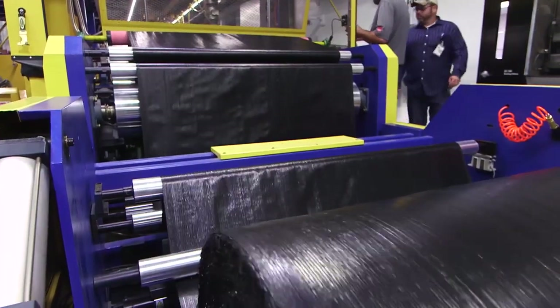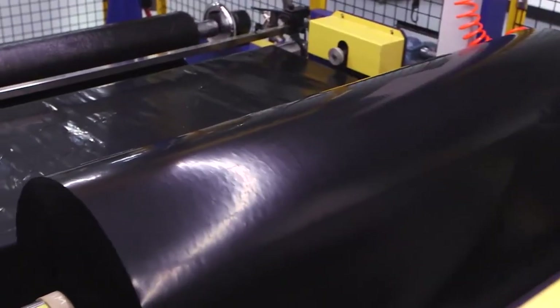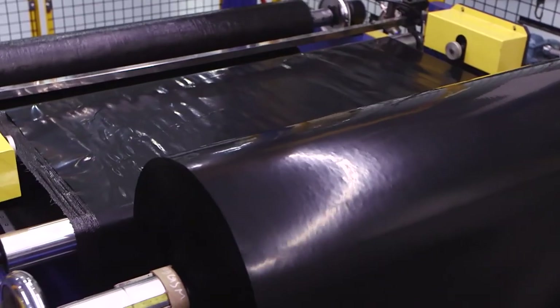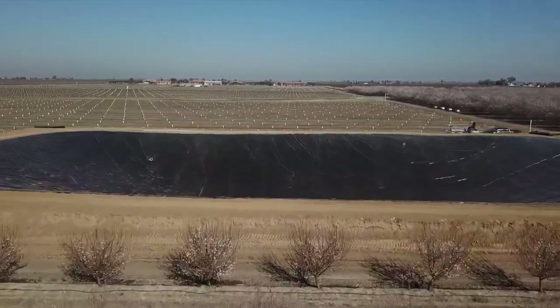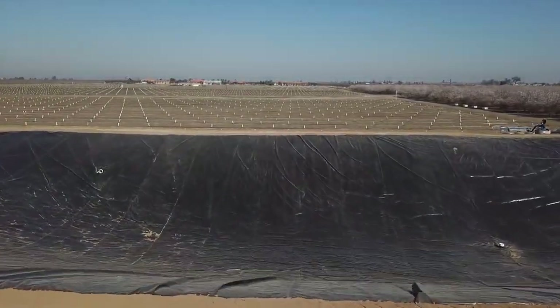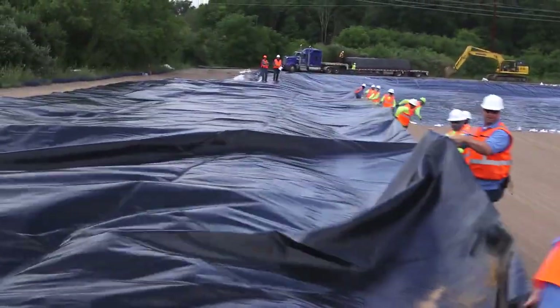Fabricated geomembranes are manufactured to the same quality standards as traditional geomembranes and are often higher performing than conventional HDPE in their resistance to damage from tears and punctures. Yet fabricated geomembranes are lighter.